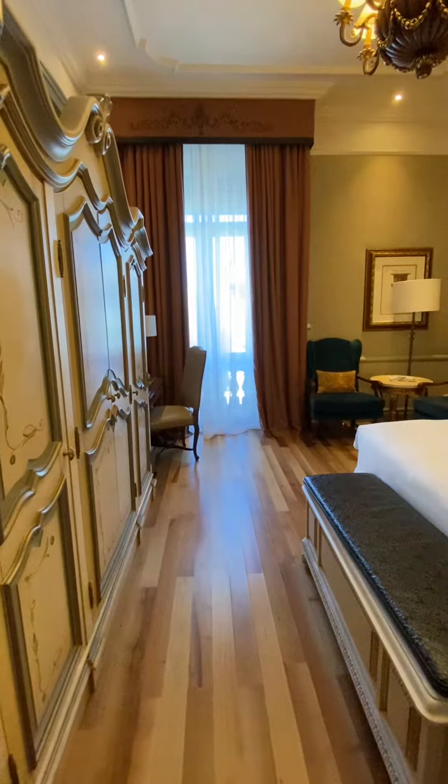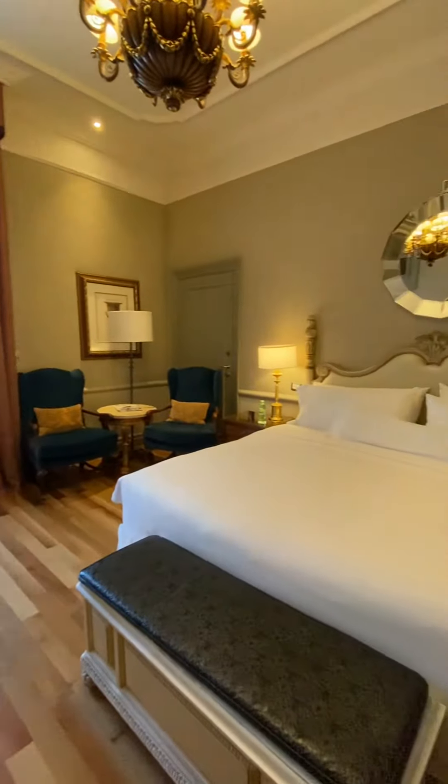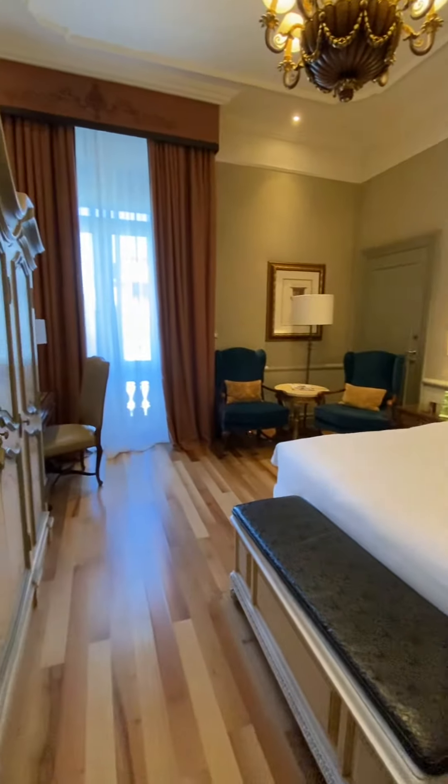Hello my friends, this is T McNeil with McNeil Luxury Travel and I'm here at the Westin Excelsior Florence. I want to show you the entry-level room category called the deluxe.